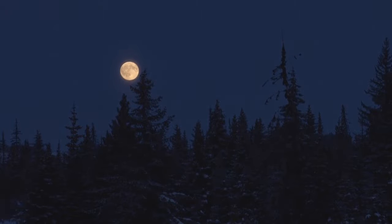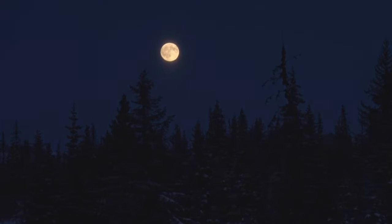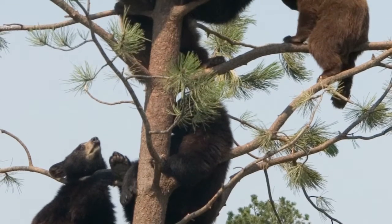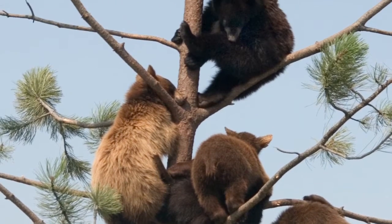Black bears are crepuscular, meaning they are most active during the morning and the evening — that's when they'll be feeding and moving about. Remember those curved claws that are good for digging and tearing apart branches and trees? Well, they're also good for climbing. In fact, one of the first things a black bear teaches its cub is how to climb a tree, so that if there's ever any danger, the cub can climb to safety.